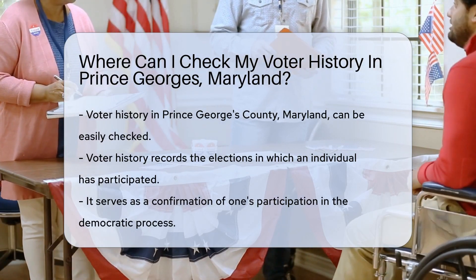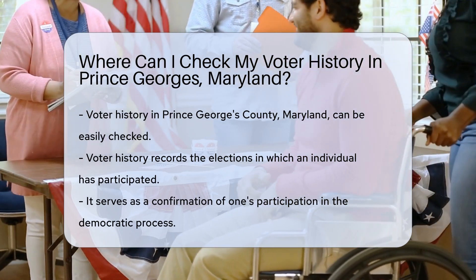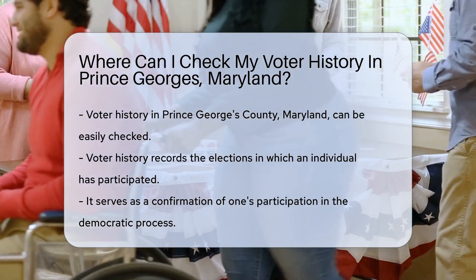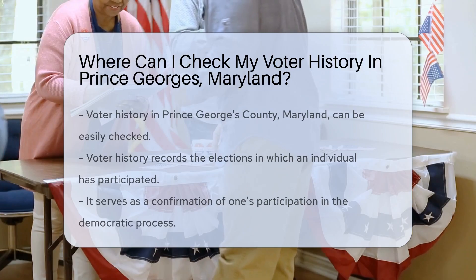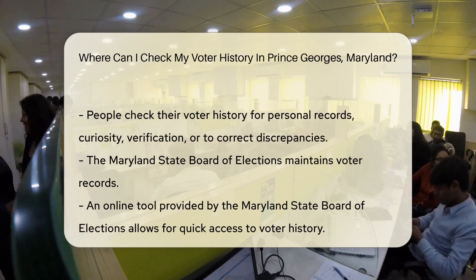In Prince George's County, Maryland, it's not a treasure hunt. You can check your voter history quite easily. Let's talk about what voter history includes — it's a record of the elections you've participated in. Think of it as your voting track record, a way to confirm that your voice has been heard in the democratic process.